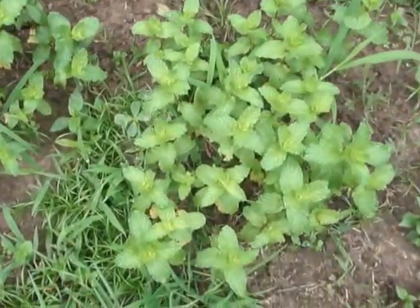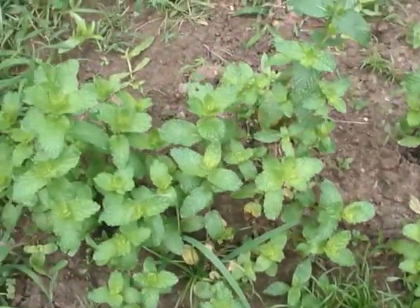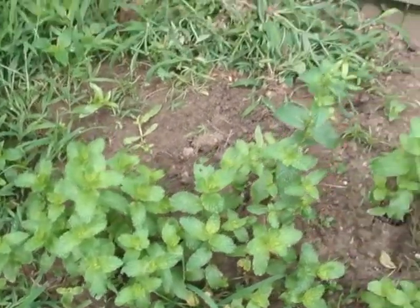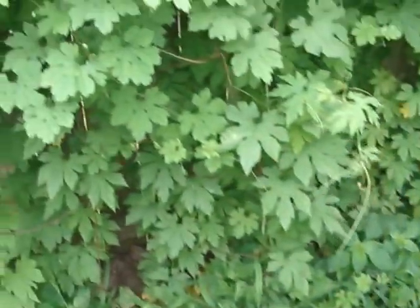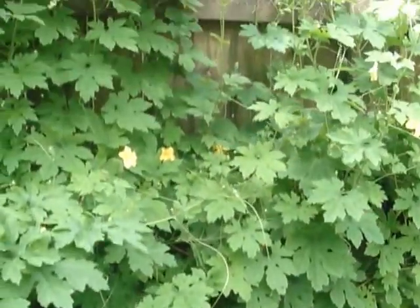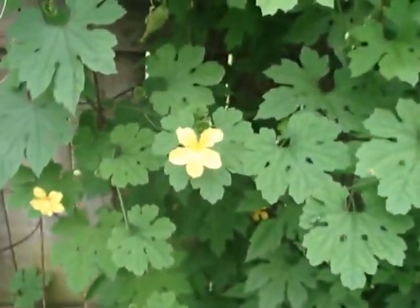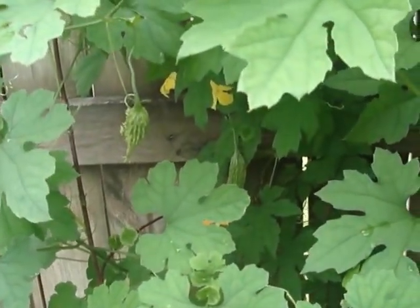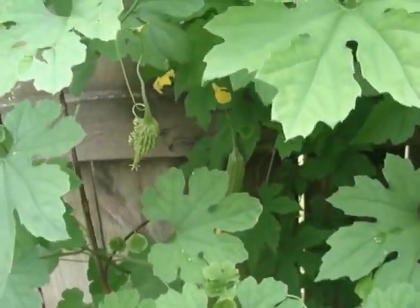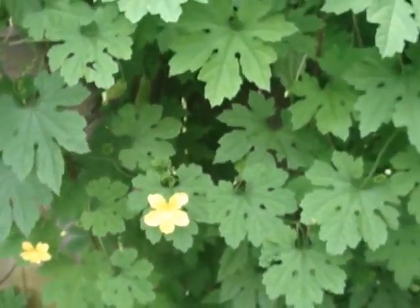These are my mint leaves. These are my bitter melon. As you can see guys, I got a couple of small tiny melons right there, and some flowers.